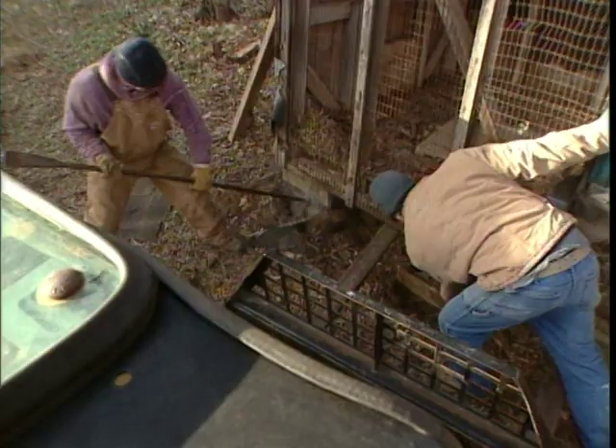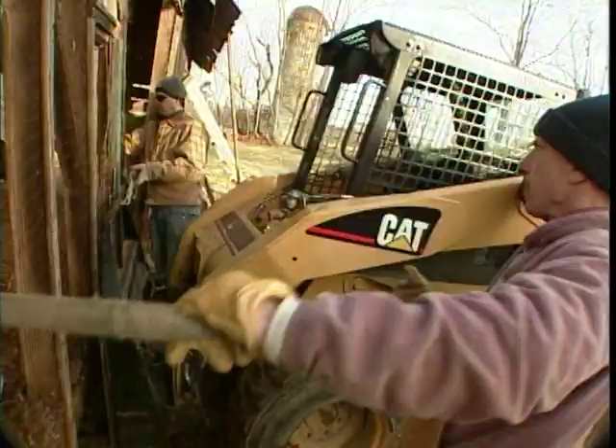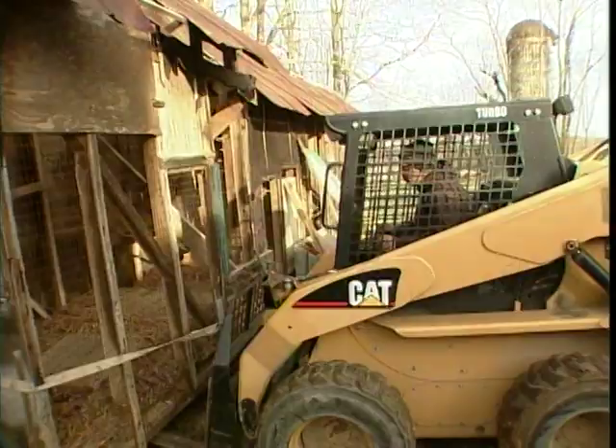A little muscle knocks this thing off its feet. Josh uses a ratchet strap made of heavy-duty webbing to keep it together. Lifting a chicken coop or any little building like this can be a problem — it could tip over, the machine could tip over, it could be too heavy. You've got to be really careful.